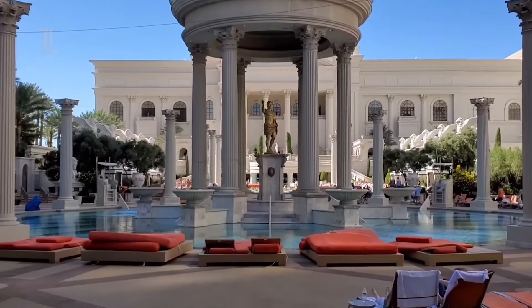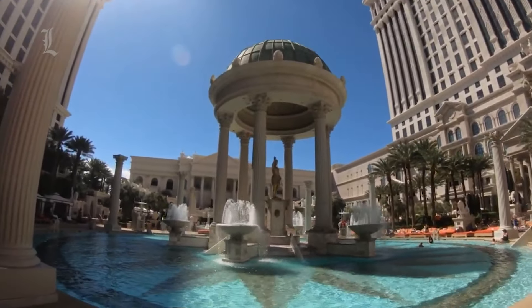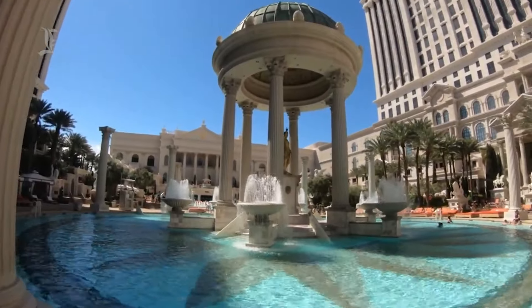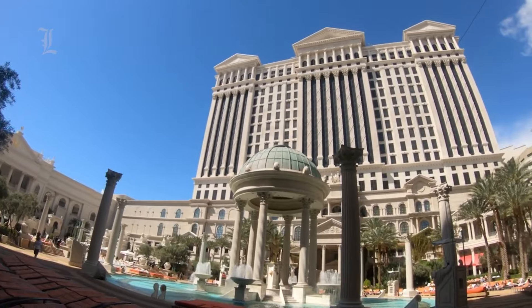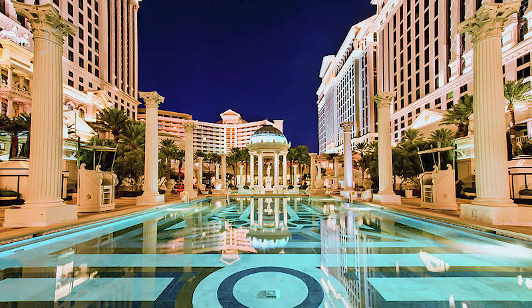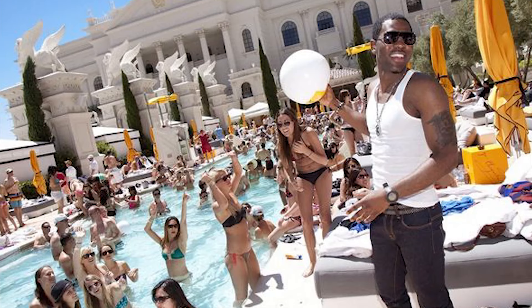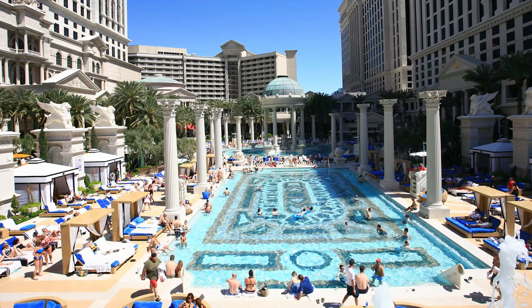There are four pools at Caesar's Palace Hotel, all of which fit a different theme. Even if you don't like to swim, you will want to make the time to visit these picturesque pools. Each of the pools is used for different affairs, ranging from weddings to parties. The four pools are: the Temple Pool, the Neptune Pool, the Apollo Pool, and the Venus Pool. The Venus Pool allows for topless bathing, which is restricted to that pool only.